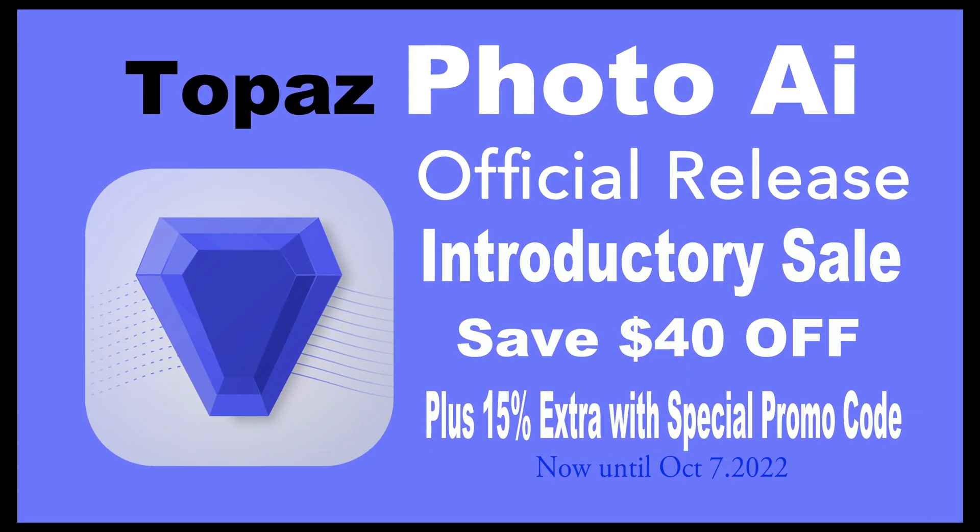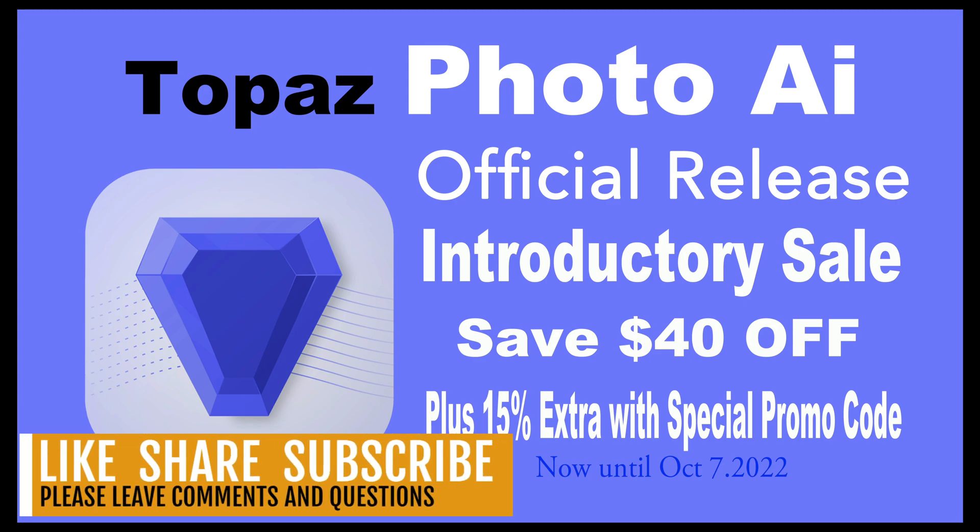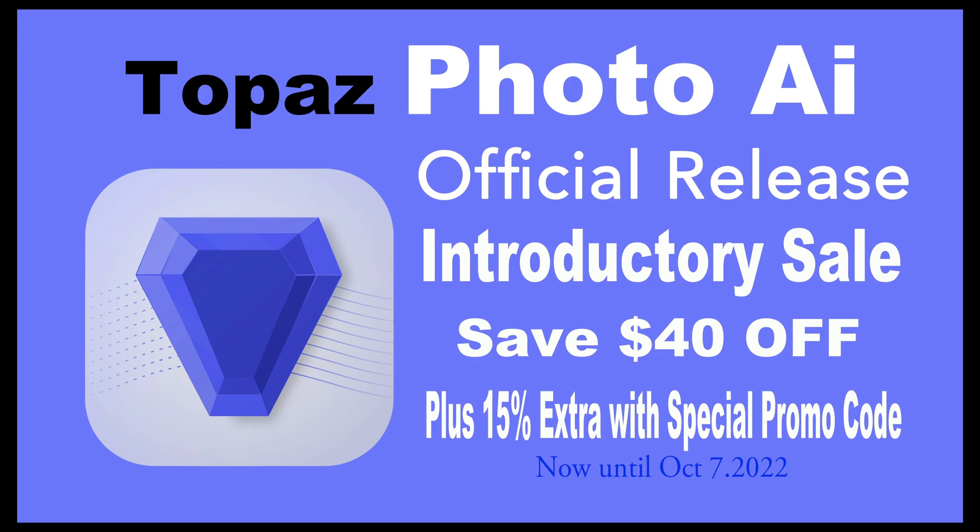There it is, everyone — Topaz Photo AI is officially released. You may want to go back and watch some of my older videos where I'm working with the early access version just to get up to speed. This introductory sale is going on now up to October 7th, 2022. You're saving $40 off when you purchase Photo AI, plus an extra 15% off with my special promo code, GetPhotoAI — use that at checkout. I hope you enjoyed this video. If you did, please give it a like, share it with your friends, and if you're not yet a subscriber, subscribe and click that bell notification icon. Every time I upload a new tutorial, you'll be notified. Thank you all for joining me — I'll see you next time. Happy editing.